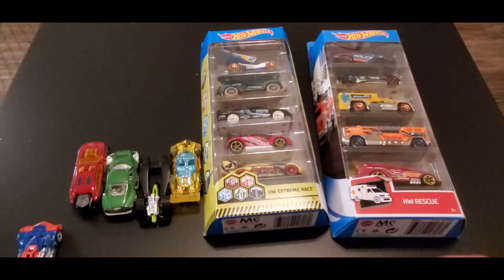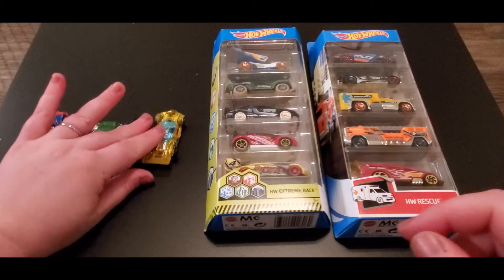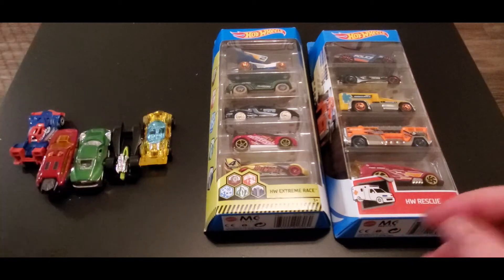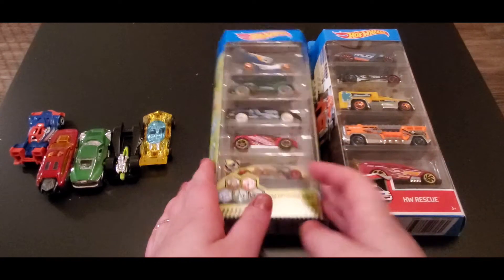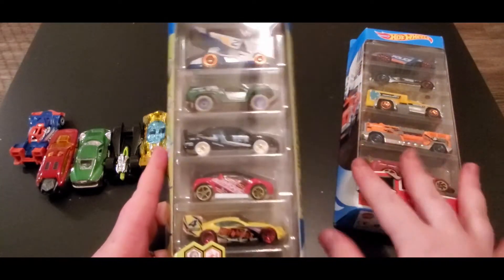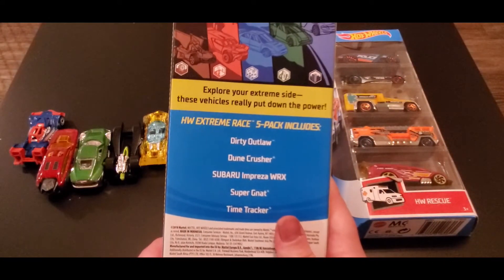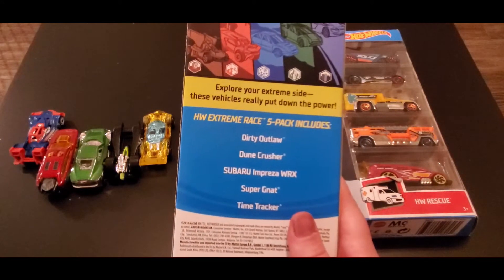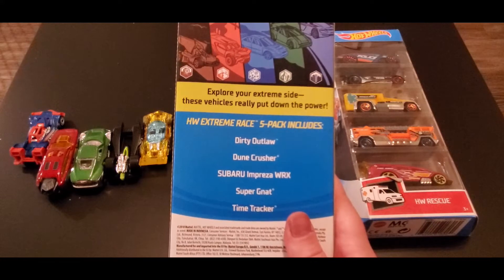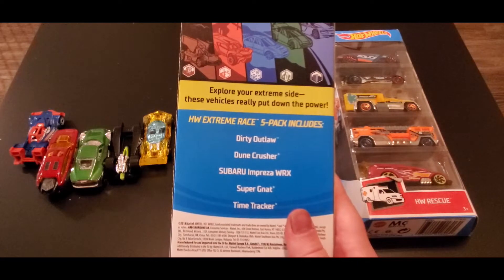That is Team CJ — they were ready to race! Next up we have the Hot Wheels Extreme Race — this is my team. One thing I loved about this pack is the car up top. It says 'explore your extreme side, these vehicles really put down the power' — that's exactly what I need to hear for a win! This pack includes Dirty Outlaw, Dune Crusher, Subaru Impreza WRX, Super Nat, and Time Tracker.